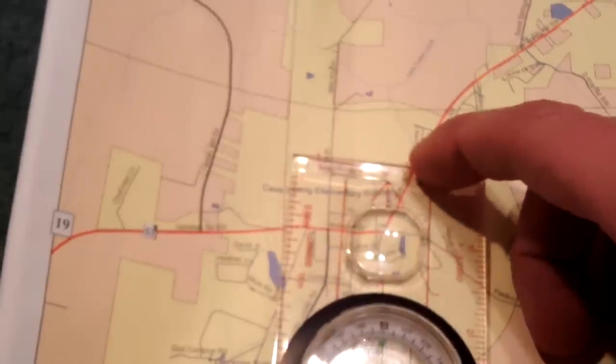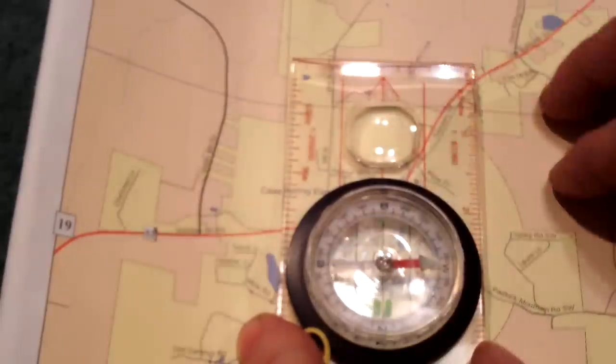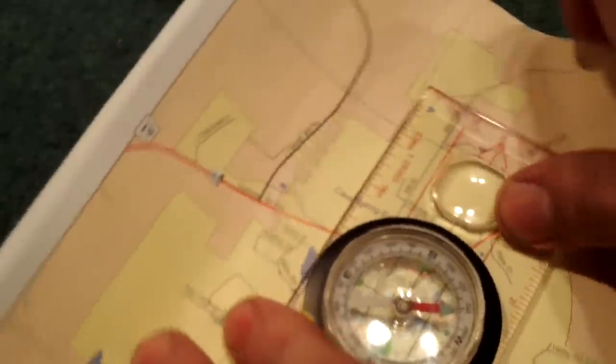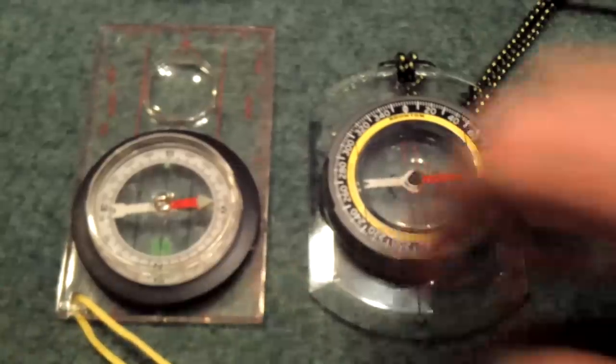That way you can line these up with the grid lines or meridian lines on the map, so you can do things like turn the map. But in this video we're not concentrating on maps, and we're not going to be using these type of compasses. We're going to be using the orienteering compass because the idea behind this video is orienteering.